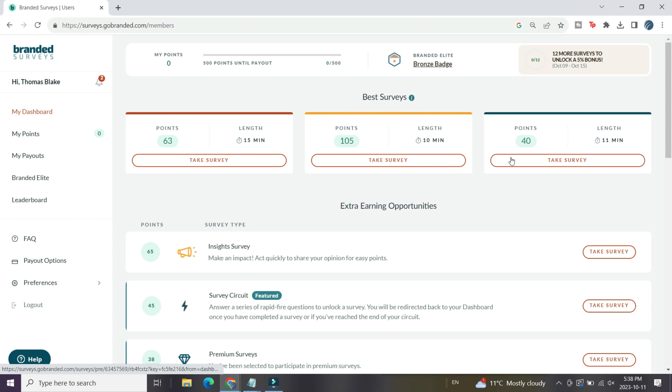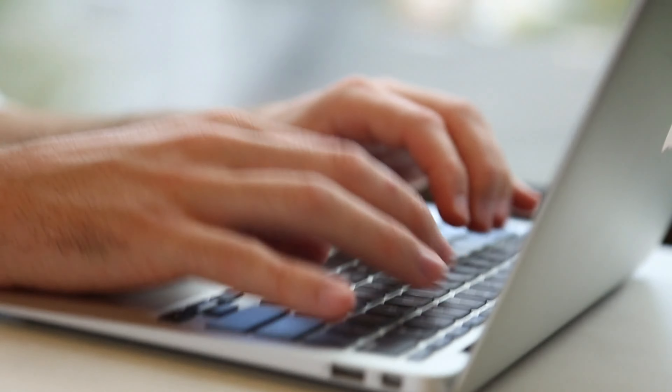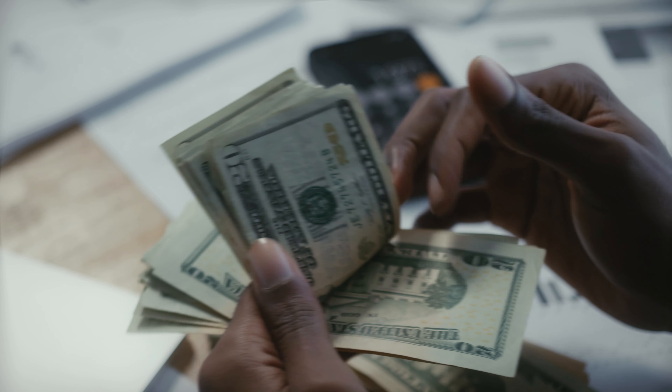Starting off with the basics — what is Branded Surveys? It's a free survey site available in the United States, Canada and the UK. You can sign up for free if you're 16 or older and all you need is an email, Facebook, or Google account. Right off the bat things are looking decent — you get a 100-point sign-up bonus worth $1, and then you complete a short profile questionnaire that helps Branded Surveys match you with more relevant surveys.